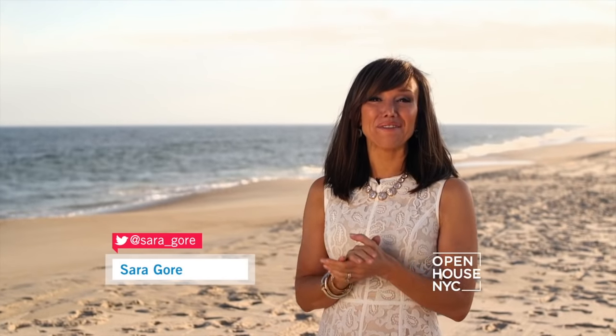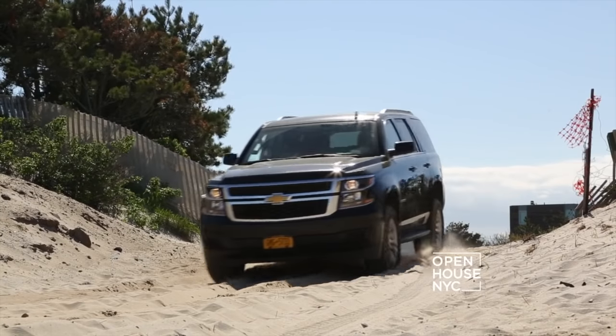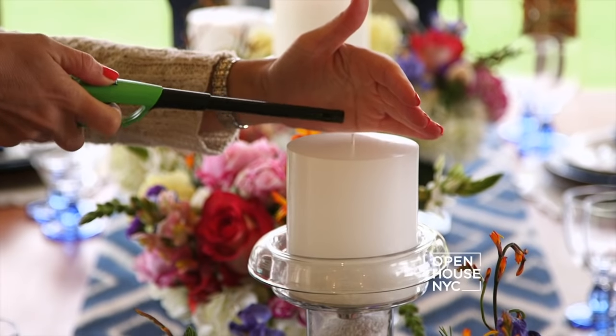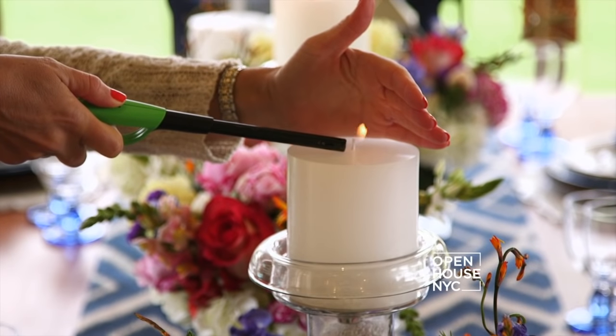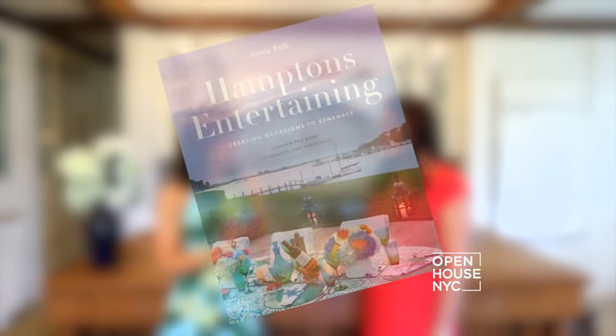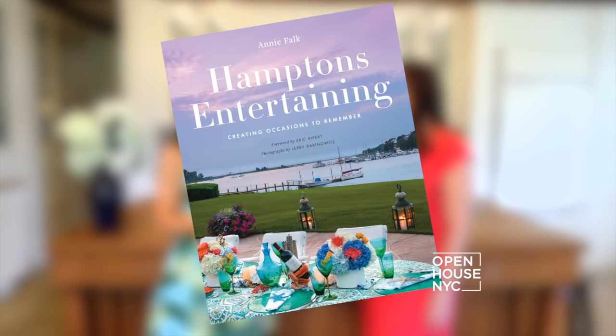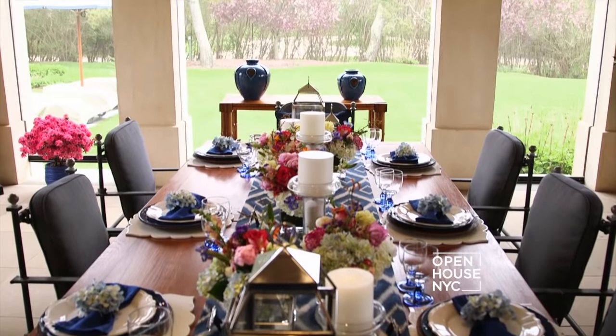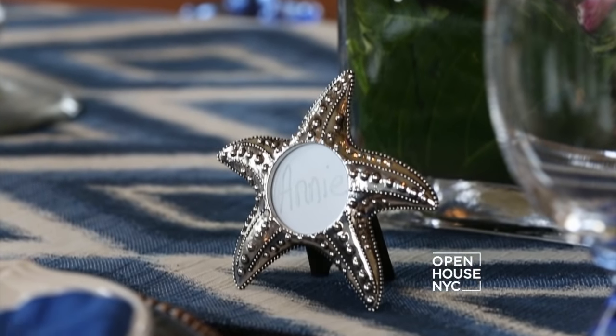Right now we're in the Hamptons, where stylish New Yorkers and the Hollywood glitterati come to shop, hang out, and eat during the summer. So if you're hosting, you really have to pull out all the stops. I'm meeting up with Annie Falk, author of Hamptons Entertaining: Creating Occasions to Remember. She's going to share a wealth of inspiring ideas on table settings, menus, and so much more.